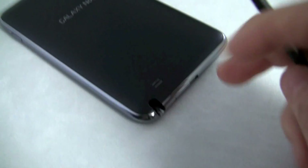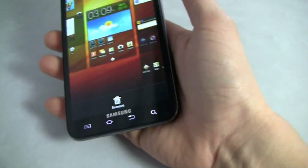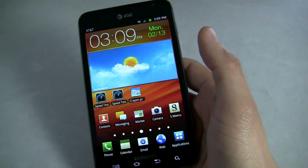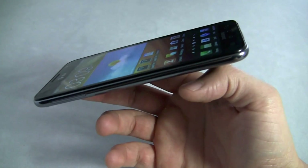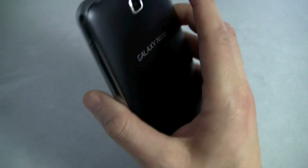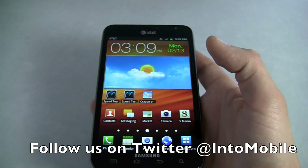Still not 100% convinced that the S Pen is crucial to the Galaxy Note experience, but I'm pretty sure this is going to be a great — or really good — smartphone on its own without it. So the S Pen can be its own added edition, or you can just ignore it if you don't care. Galaxy Note software and S Pen — we're going to have the full review up for you soon. Thanks for watching.